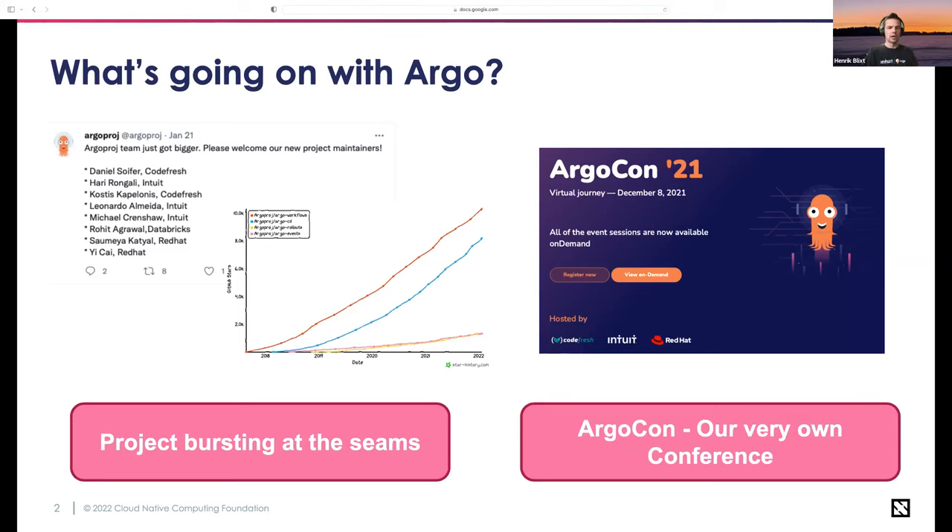Since we have four sub-projects in Argo, we have a pretty large group of maintainers. We also have one of the most diverse maintainer groups in CNCF — a really good representation of users and vendors, and a couple of individuals in our group. This is really exciting and it's good for the longevity and stability of the project.